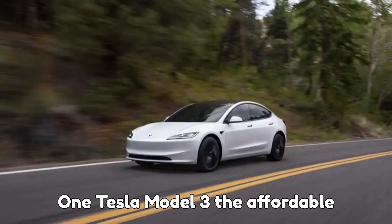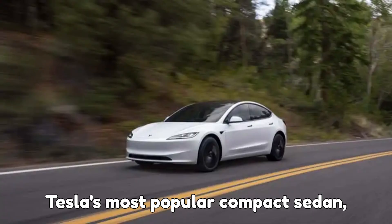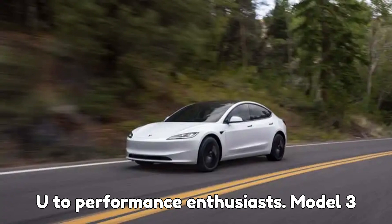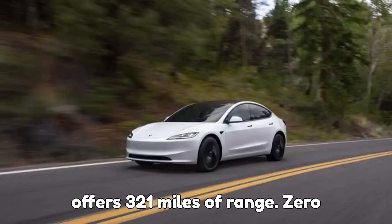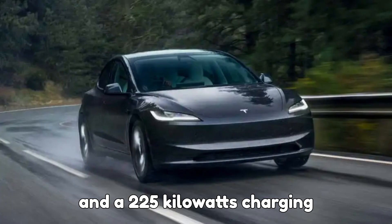1. Tesla Model 3 — the affordable sports sedan. The Model 3 is Tesla's most popular compact sedan, offering options for entry-level buyers up to performance enthusiasts. Model 3 Standard RWD: $38,630 — the cheapest Tesla you can buy in the U.S. It offers 321 miles of range, 0 to 60 in 5.8 seconds, and a 225 kilowatt charging speed.